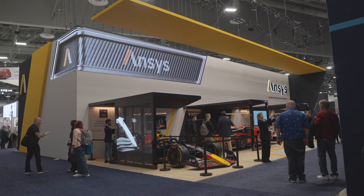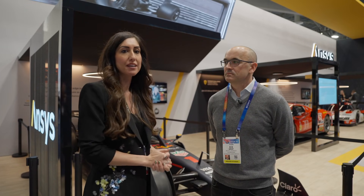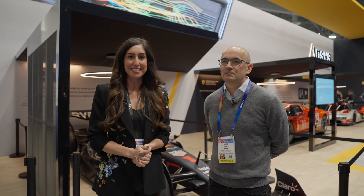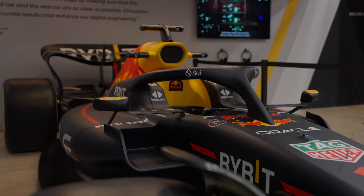Welcome to CES 2025. I'm Maria Thanis with ANSYS and I'm thrilled to be joined by Rob Gray, Technical Director of Red Bull Advanced Technologies. Rob, can you tell me a little bit about your role at Red Bull Advanced Technologies?